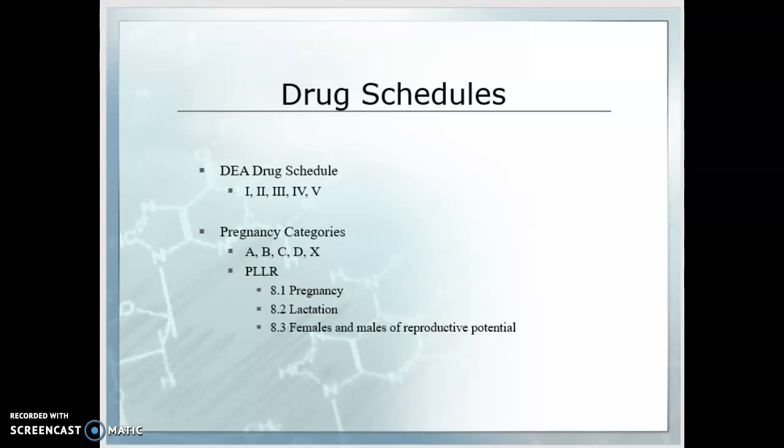Schedule three drugs have moderate abuse potential and physical dependence. These include benzphetamine, ketamine, and anabolic steroids, and they have high psychological dependence. Schedule four drugs have a lower potential for abuse and physical dependence — these include alprazolam and clonazepam; remember the '-lams' and the '-pams.' Schedule five drugs have the lowest potential — these include cough preparations containing no more than 200 milligrams of codeine per 100 milliliters.